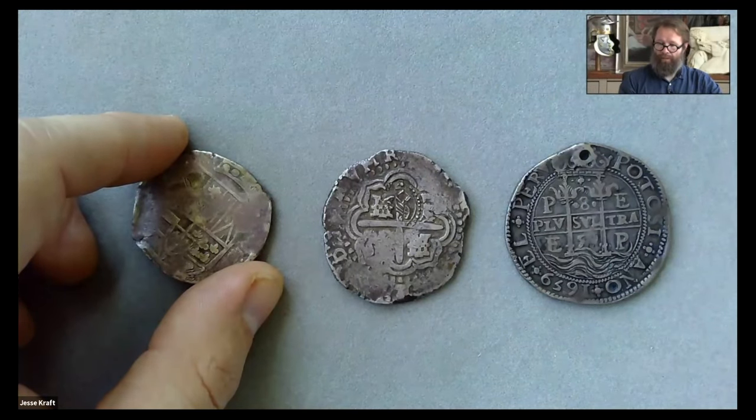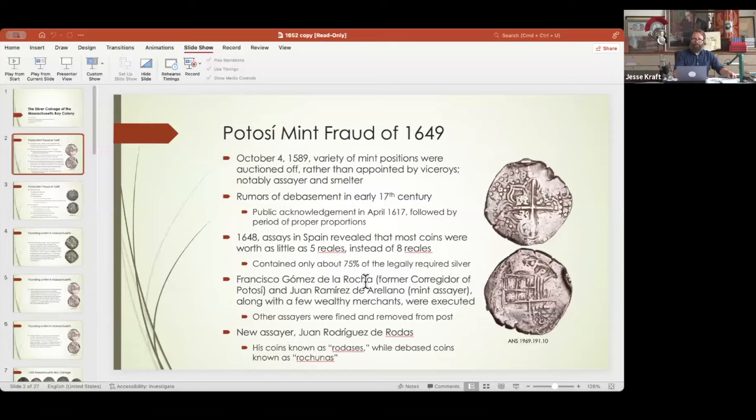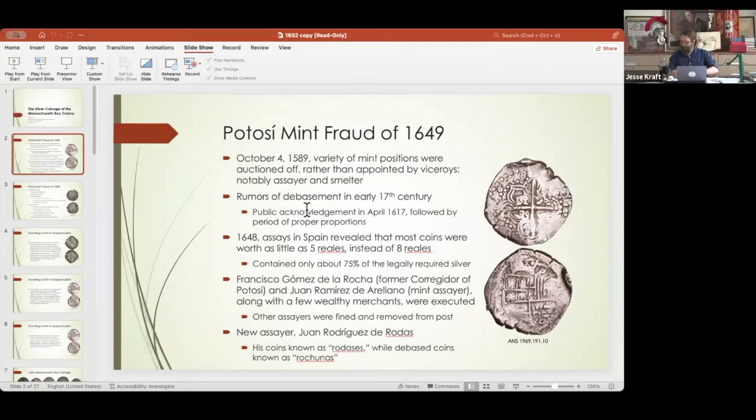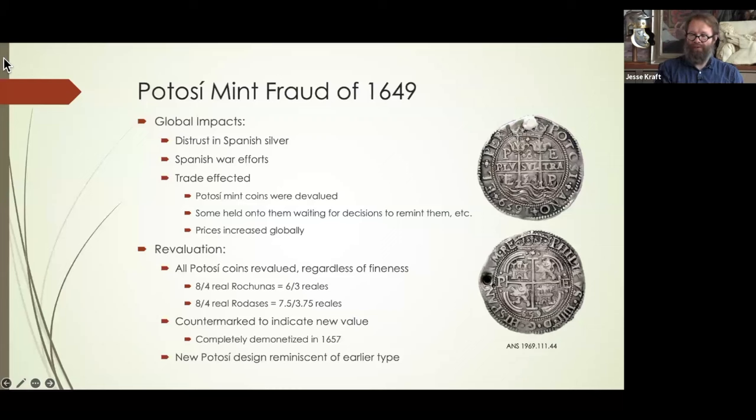So what does this have to do with Massachusetts? I actually gave a complete PowerPoint long table just on the coins of the Potosi mint fraud of 1649, so if you're interested you can check that out. Today I'm doing it a little bit backwards — I'm introducing the Potosi mint fraud because I feel it was the impetus for the Massachusetts silver coins, and now I'm going to focus on the Massachusetts coins themselves.